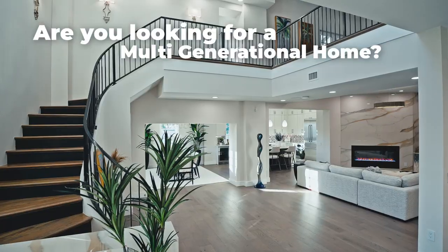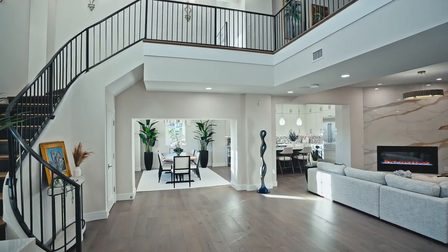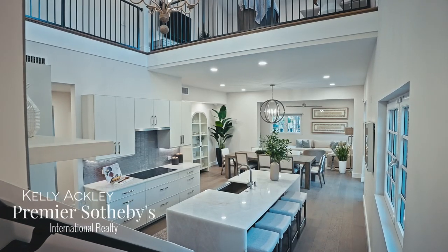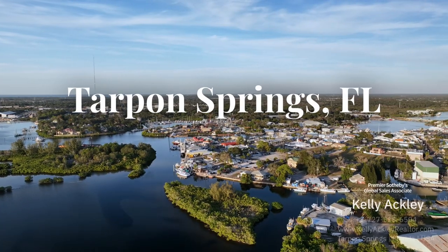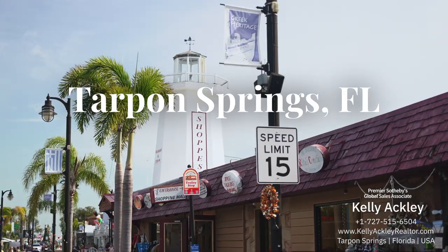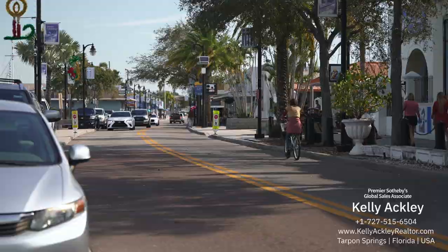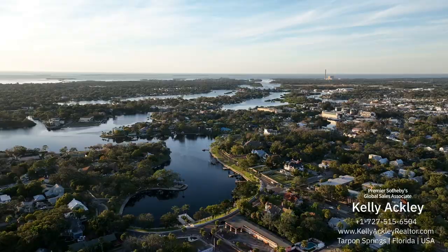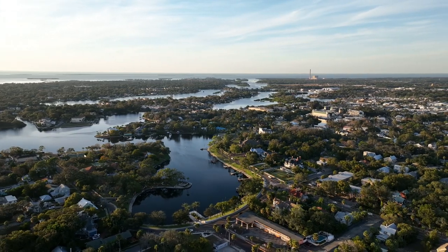Are you looking for a multi-generational home, maybe a luxury home built with artisan craftsmanship? My name is Kelly Ackley with Premier Sotheby's and I am in the heart of downtown Tarpon Springs. Tarpon has a large Greek heritage and we have stores, shops, bars, the sponge docks. The home I'm getting ready to show you sits among all of it, walkable to all of these locations. Lifestyle and culture — you're not going to miss anything here.